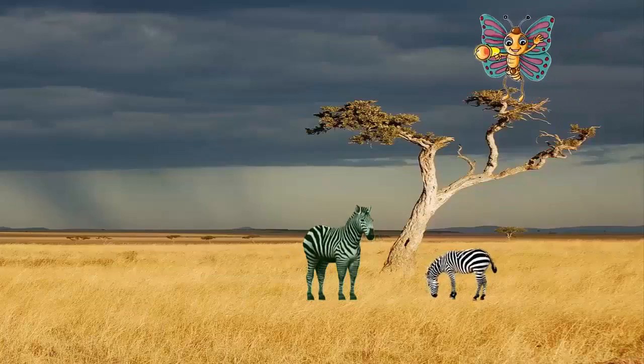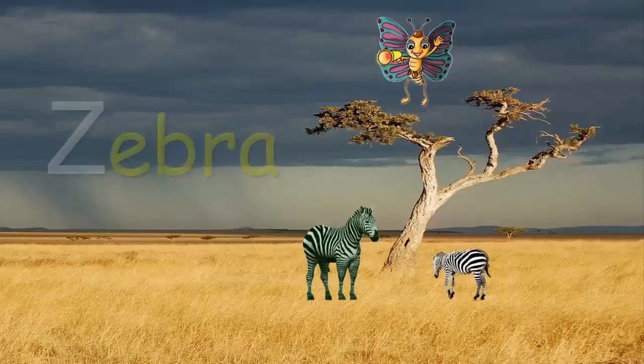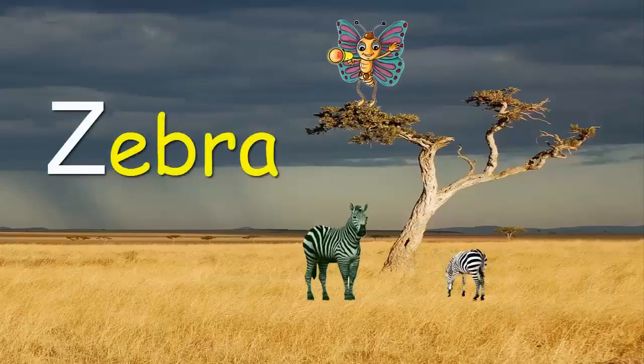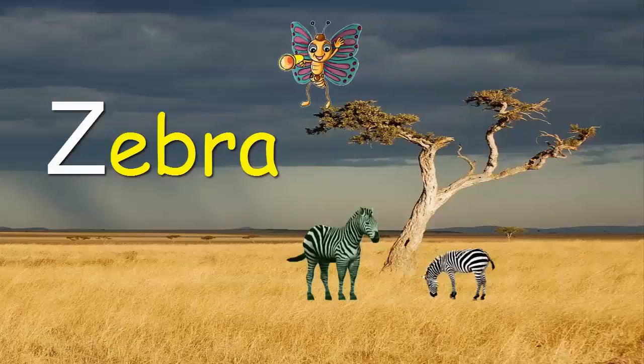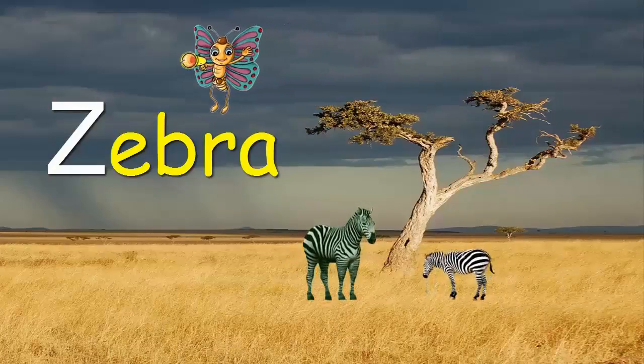Come, let's see who is near the tree. A Zebra. Z for Zebra. It's standing with its foal.